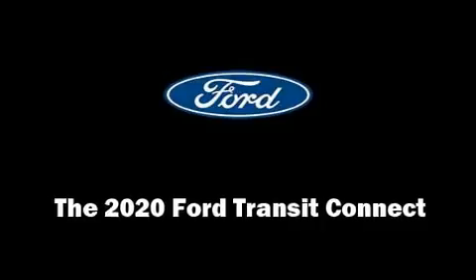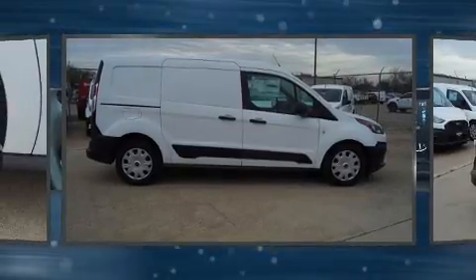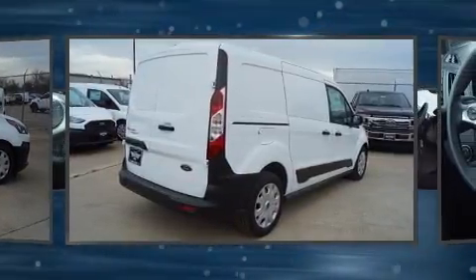You can expect a lot from the 2020 Ford Transit Connect. It features a front-wheel drive platform, an automatic transmission, and a two-liter four-cylinder engine.